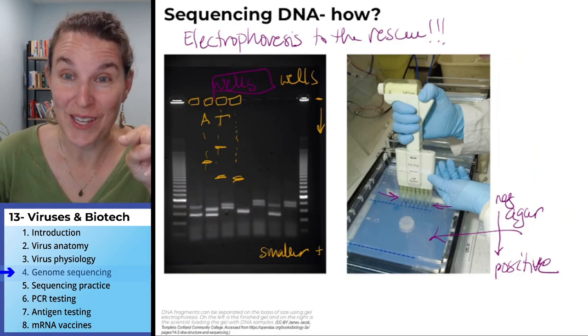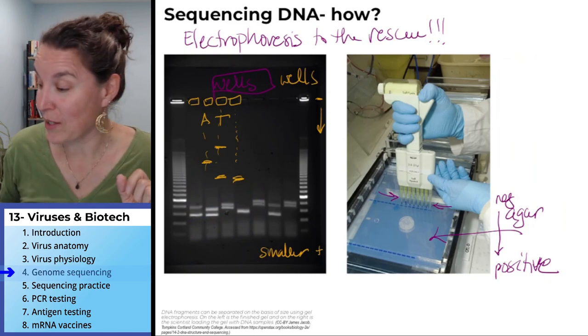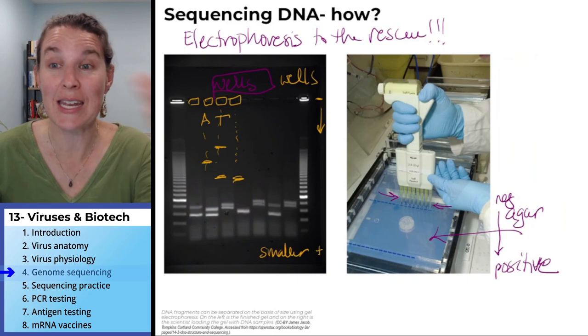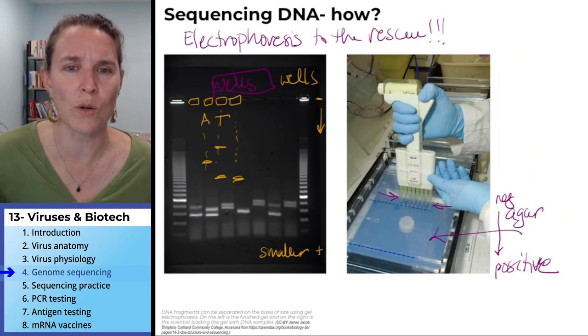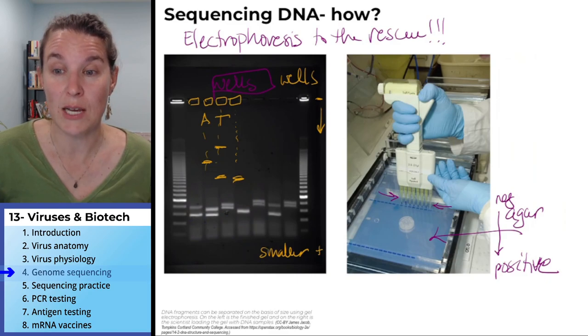Once you know the DNA sequence, you can work backwards to figure out the RNA sequence. This was a long process, but we're going to practice. Next we're going to look at what that actually looks like, do a quick review, and then keep going with other types of biotech stuff related to COVID.